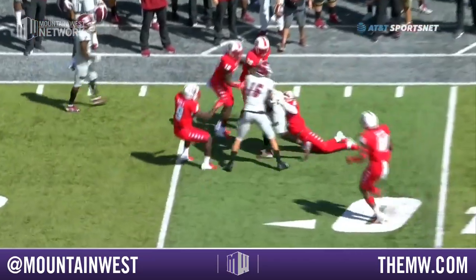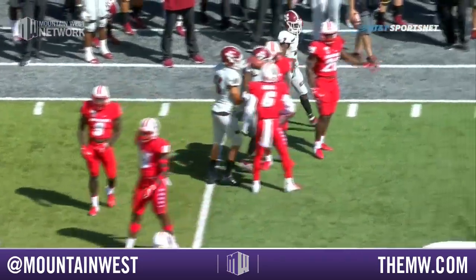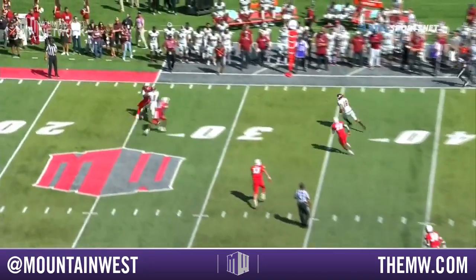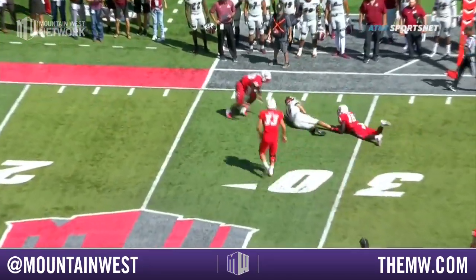Third and four here for the Aggies. Atkins looking to his right, he's got a receiver out there along the sidelines — first down. They're gonna say stepped out. It will be a first down, and you can't step out and then come back in to be the first to touch it. Nonetheless, first down.